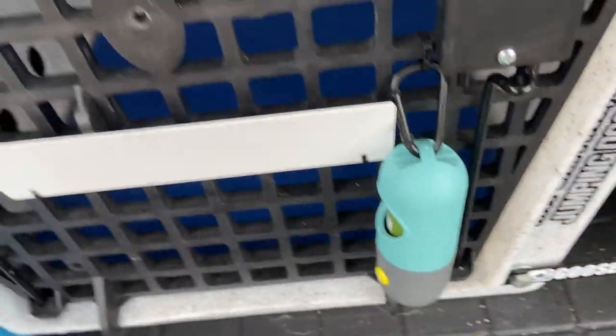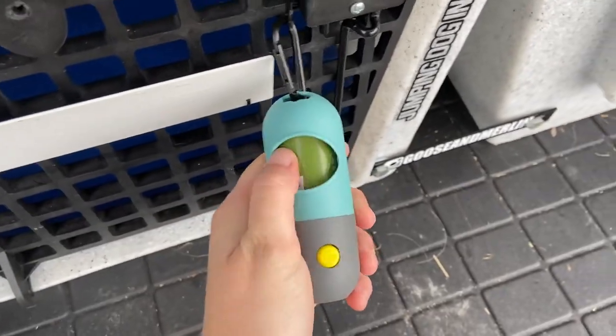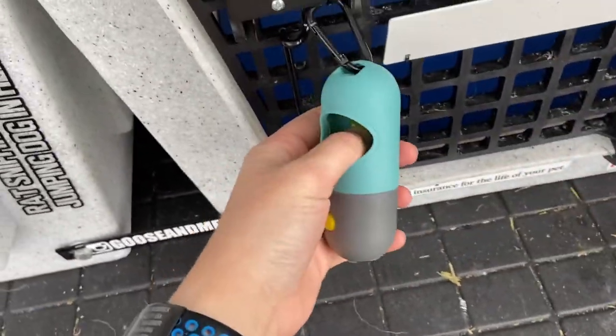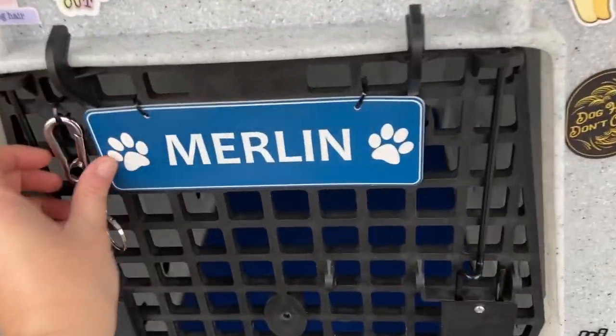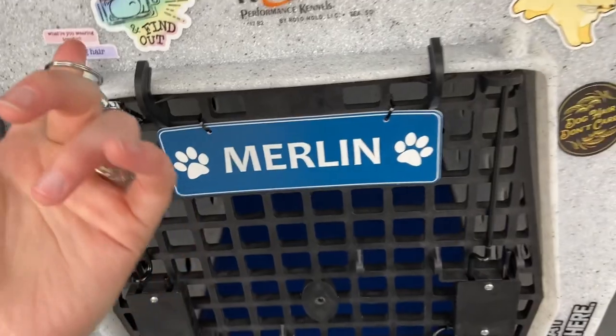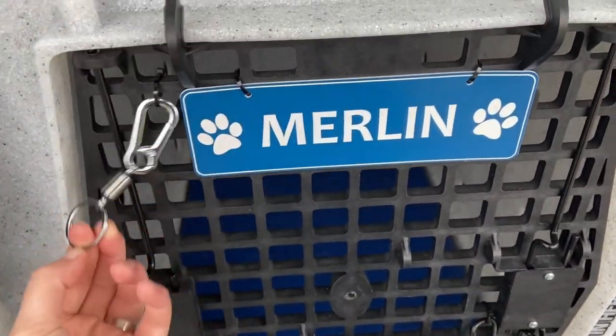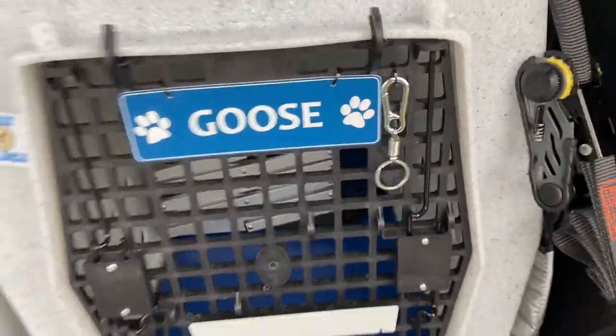On the crates themselves, I keep poop bags — because they are dogs and dogs are going to do what dogs are going to do. I've also got some little clips where I clip their leashes. It keeps everything organized and keeps leashes from flying around making noise in the car. I'll clip Merlin's leash here when he's in the crate, and Goose's here when he's in the crate.